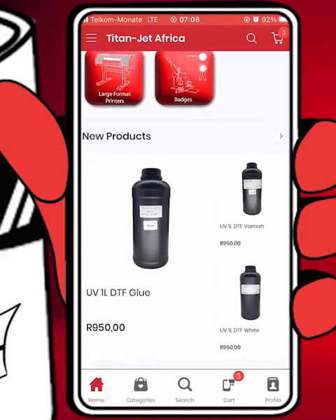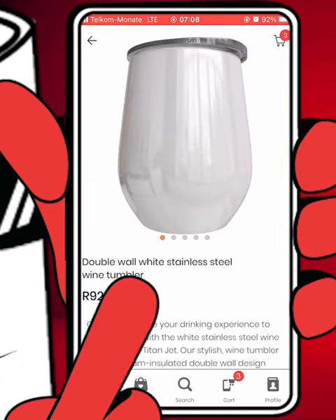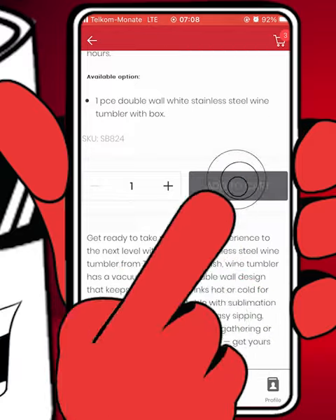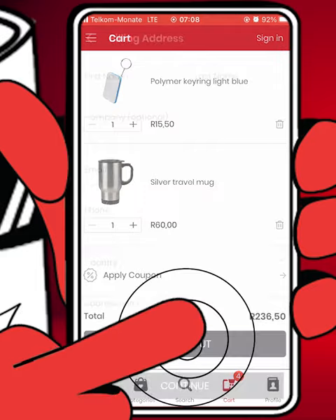Now comes the fun part. Just a few taps and your order is on its way to you. Add items to your cart and checkout for a quick and easy shopping experience. Or, once all your items are in your cart, feel free to contact your favorite Titan Jet representative, who are always ready to assist you for your personalized checkout experience.